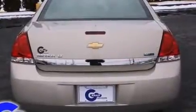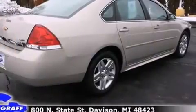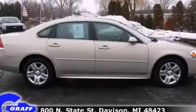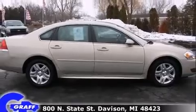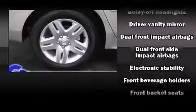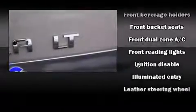It distinguishes itself from the competition with features such as front and rear reading lights, fully automatic headlights, remote keyless entry, and power windows. Passengers are protected by various safety and security features, including dual front impact airbags with occupant sensing.